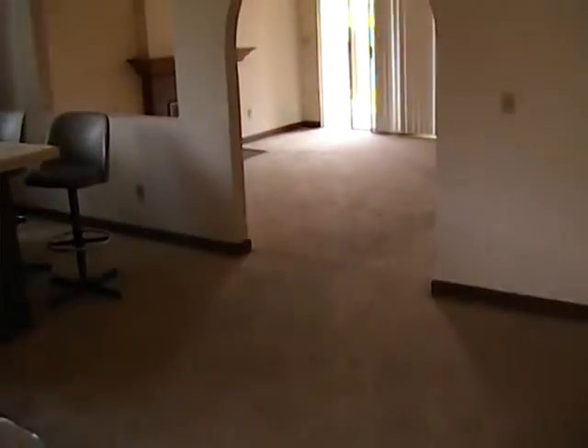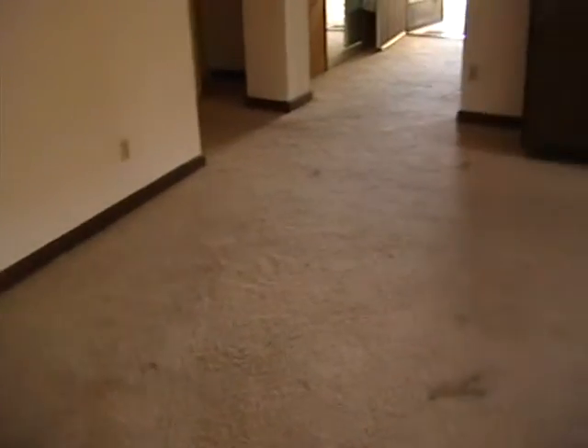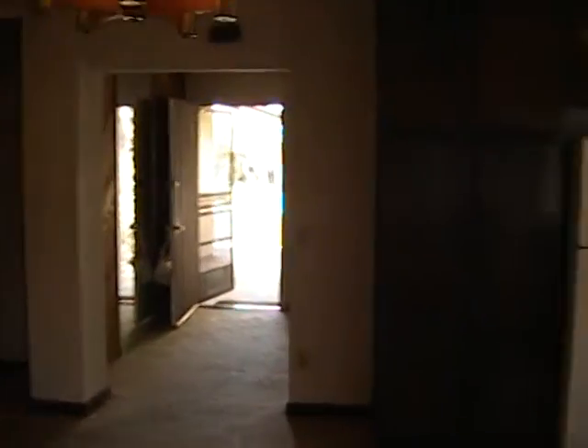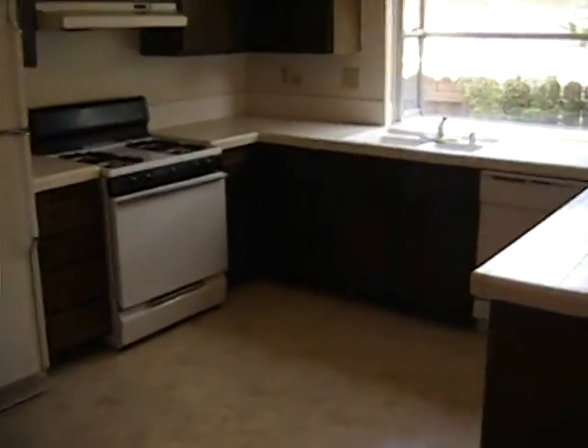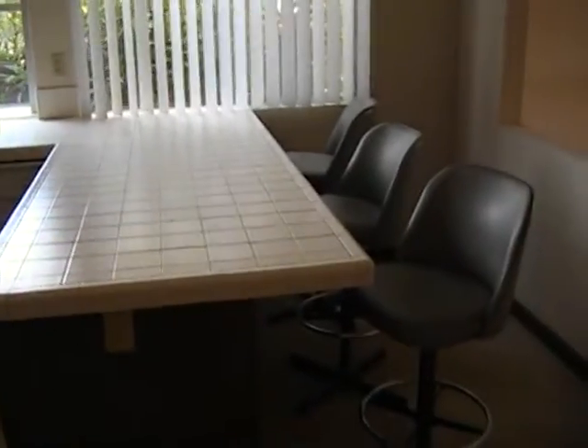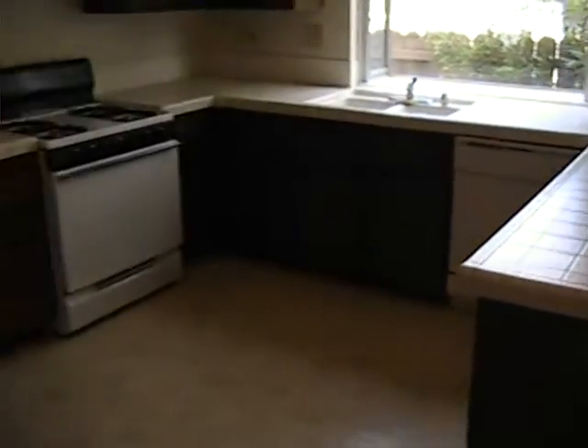This carpeting, I was told, was replaced about four years ago — it looks like it needs replacing again. Let's take a quick walk through the bonus room and family room. There's the dining area. And here's the kitchen — it's a pretty nice kitchen. You have the original cabinets that date back to 1978. There's a little bar here where you can sit down and eat breakfast or whatever meal.